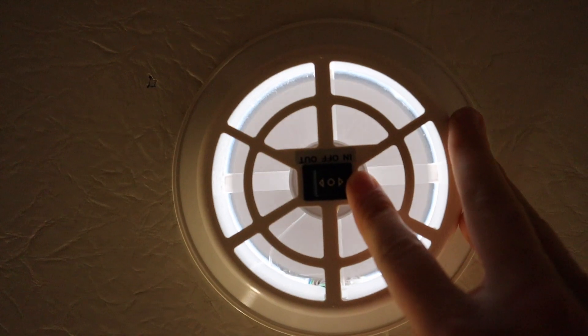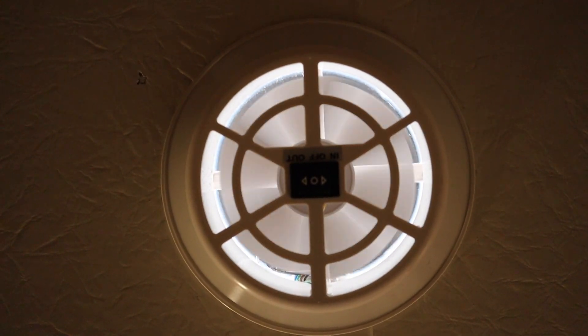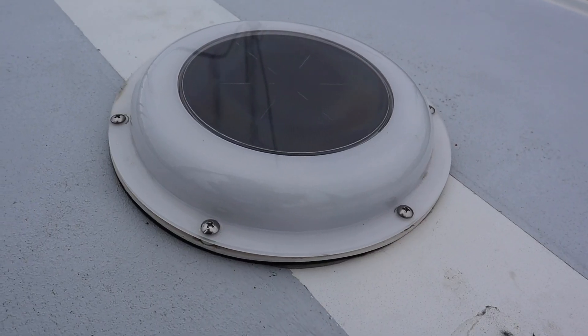For example, we have a solar fan in the V-berth to help keep airflow — that broke pretty soon after purchasing the boat. Our new one is white plastic instead of metal, which was starting to rust, so the new one looks nicer and should last longer.